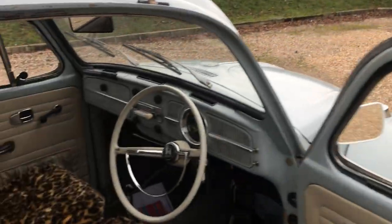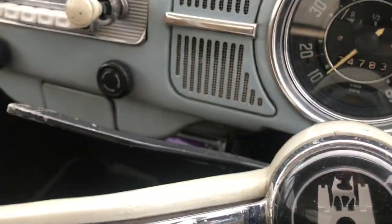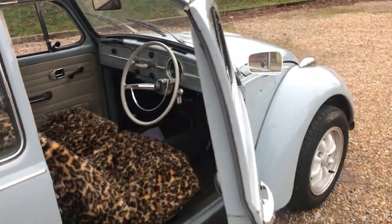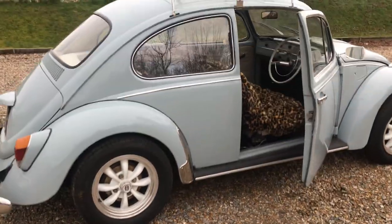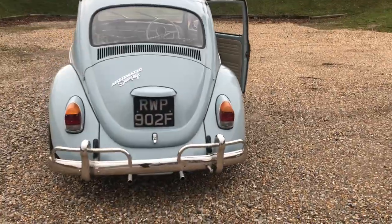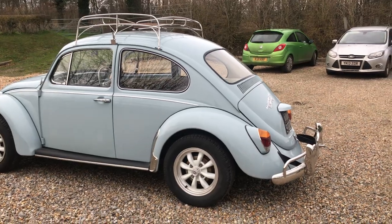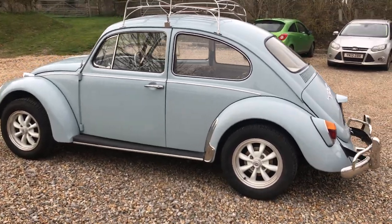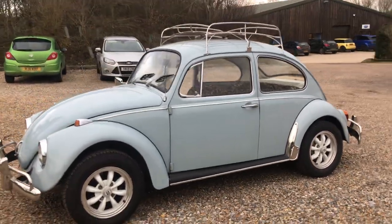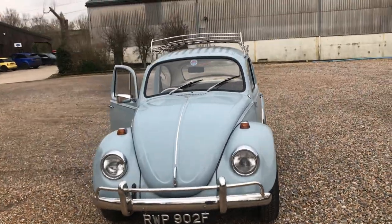The odometer is showing 34,793 miles. We can never be sure how many times it may have gone around the clock or how many engines it's had, so I can only give that as a guide. The bodywork is in such good condition I wouldn't be surprised if it's original. The previous owner spent a lot of money on the car, maintained it to a very good standard — including a recent complete brake overhaul — and used it for a regular daily commute.